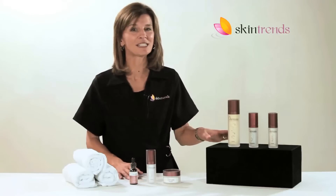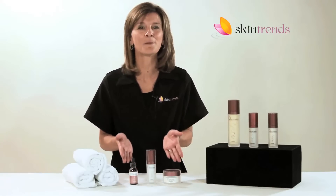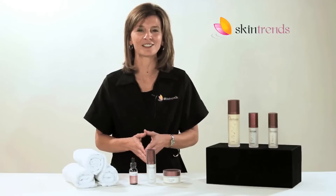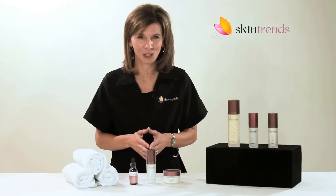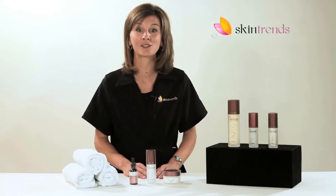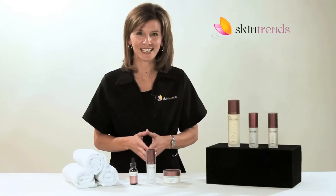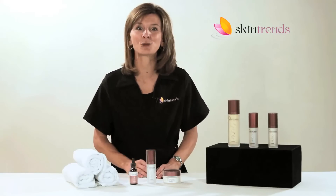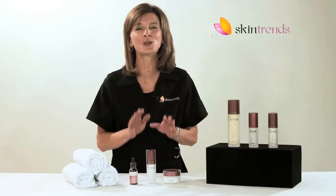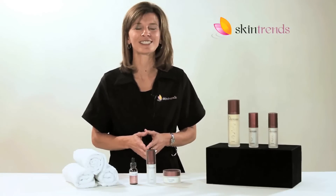Whether you purchase the three-step hyperpigmentation treatment system or the system combined with these great add-ons, Osmosis products will work effectively to reduce your chances of getting new dark spots while lightening current melanin deposits. Contact us today — we'll help you select the right skin care products for your unique needs. Skin Trends: expert service in skin care.